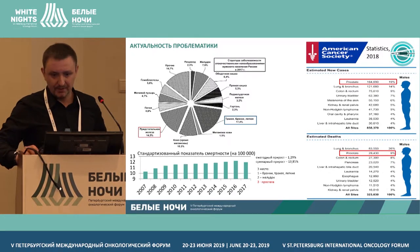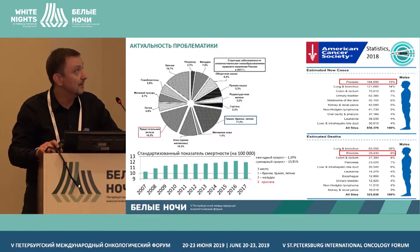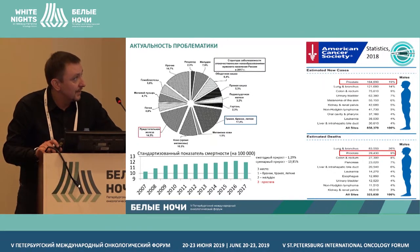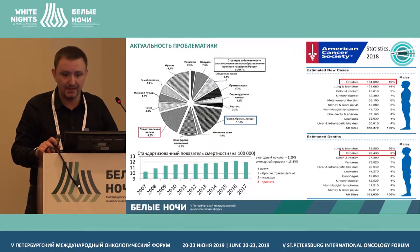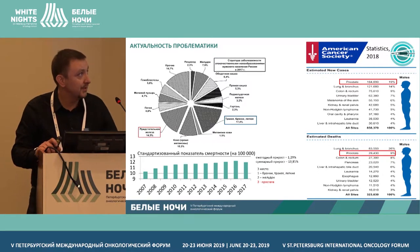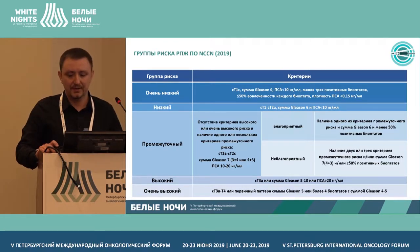Prostate cancer is ranked number two in males — trachea cancer is the first one. If we look at the chart from the USA register, you can see that the data there is different, with prostate cancer ranking second after lung cancer.